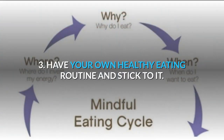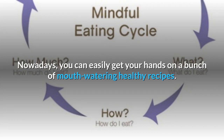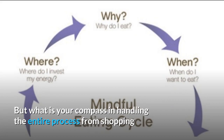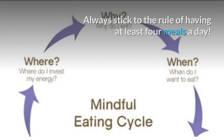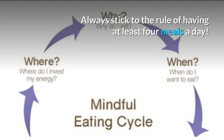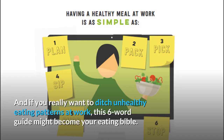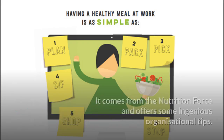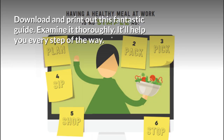Tip 3: Have your own healthy eating routine and stick to it. Nowadays you can easily get your hands on a bunch of mouth-watering healthy recipes. But what is your compass in handling the entire process from shopping and preparation to consumption? Always stick to the rule of having at least 4 meals a day. You can also ask yourself 6 questions to help you stay oriented. If you really want to ditch unhealthy eating patterns at work, this 6-word guide might become your eating bible. Download and print out this fantastic guide and examine it thoroughly — it'll help you every step of the way.